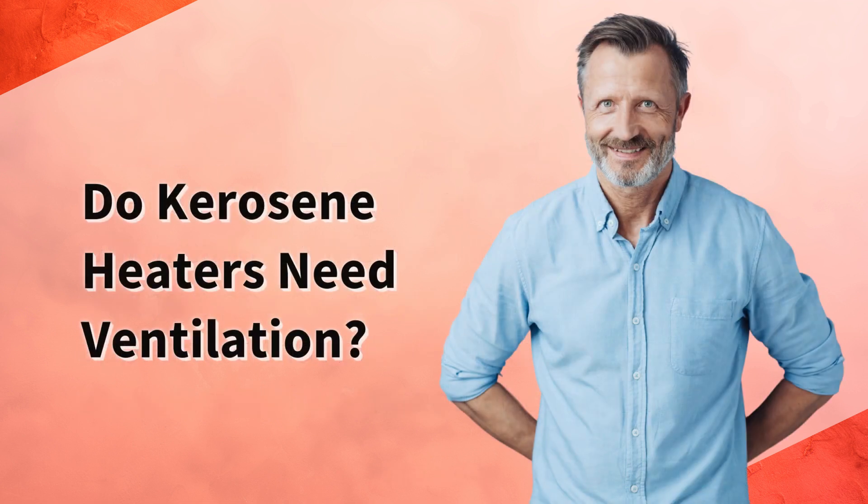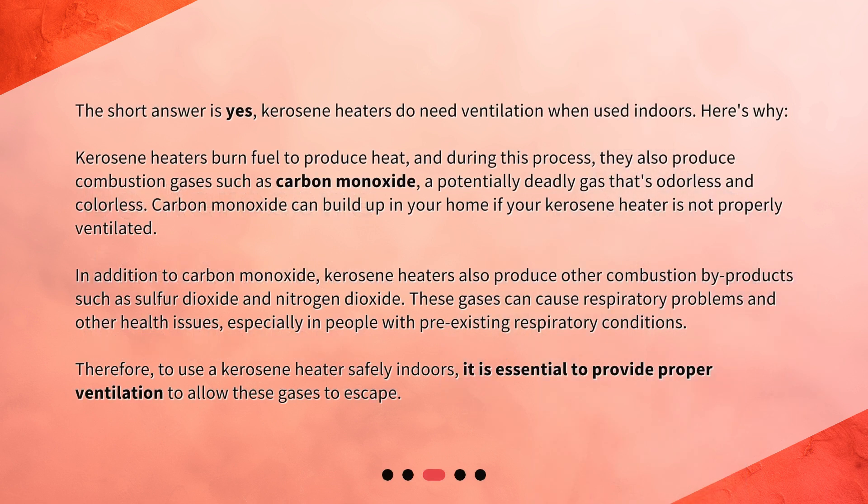Do kerosene heaters need ventilation? The short answer is yes — kerosene heaters do need ventilation when used indoors. Kerosene heaters burn fuel to produce heat, and during this process they also produce combustion gases such as carbon monoxide, a potentially deadly gas that's odorless and colorless. Carbon monoxide can build up in your home if your kerosene heater is not properly ventilated.